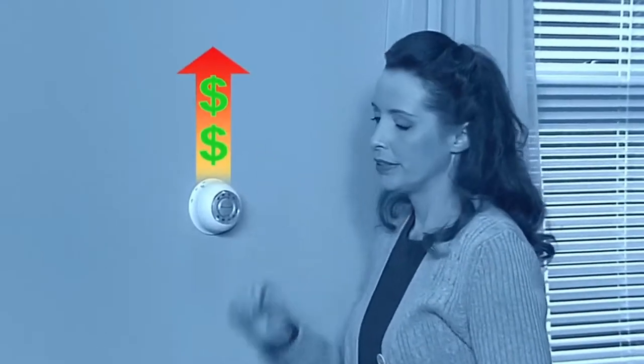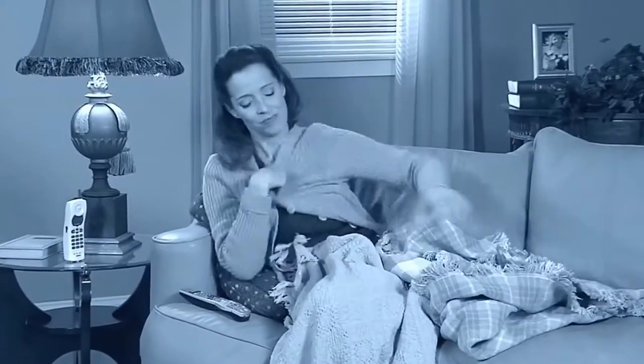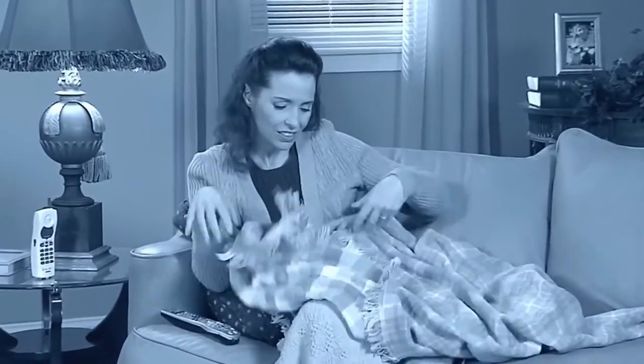You want to stay warm when you're feeling chilled, but you don't want to raise your heating bill. So you pile on some blankets and maybe a sweater or two. There's got to be something better you could do.